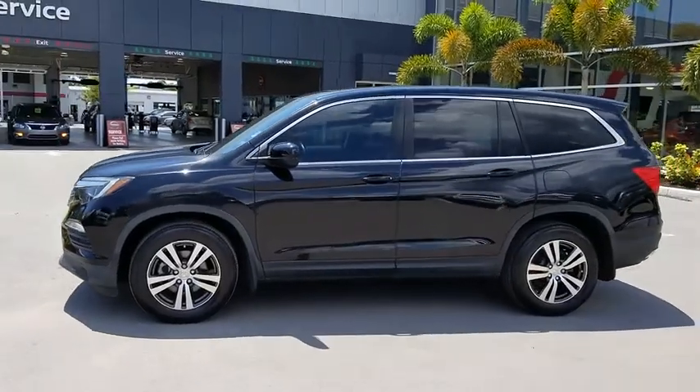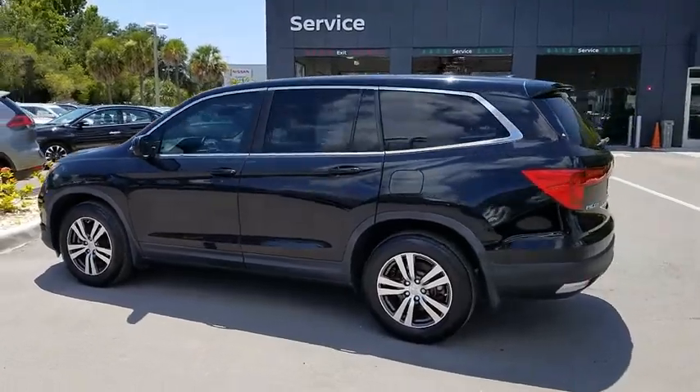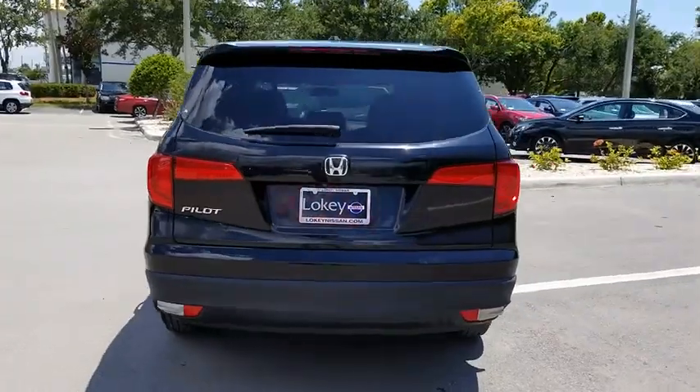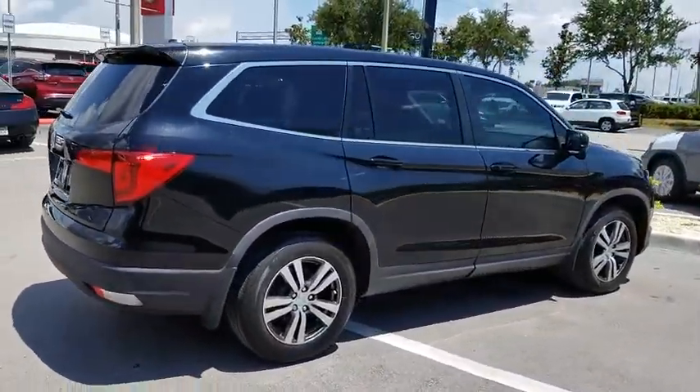The 2016 Pilot. Optimal utility. Indulgent interior. Powerful performer. You'll be ready for almost anything in the Honda Pilot, and it's priced below $30,000. This vehicle has less than 35,000 miles.